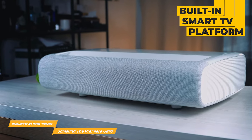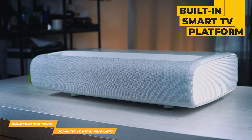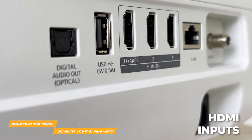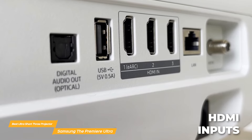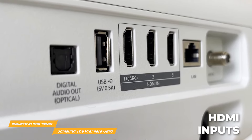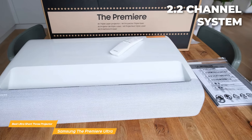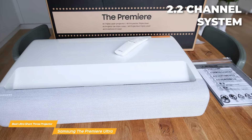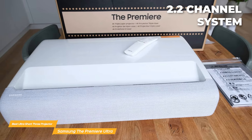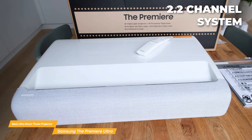With a built-in smart TV platform, you can easily access all your favorite streaming services and apps right from the projector itself. Plus, with HDMI inputs, you can easily connect all your devices from gaming consoles to Blu-ray players for endless entertainment options. The Premier Ultra has a 2.2 channel system with a powerful subwoofer and 30 watt speakers, which elevates your home theater experience and fills the room with immersive sound to bring your movies and shows to life.